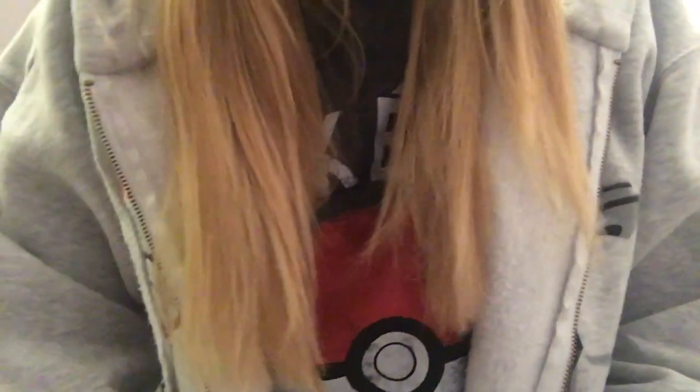Hi guys! Today I have a very exciting video. I got a Nintendo Switch and I'm basically going to show you everything that I got — all the accessories and different things.